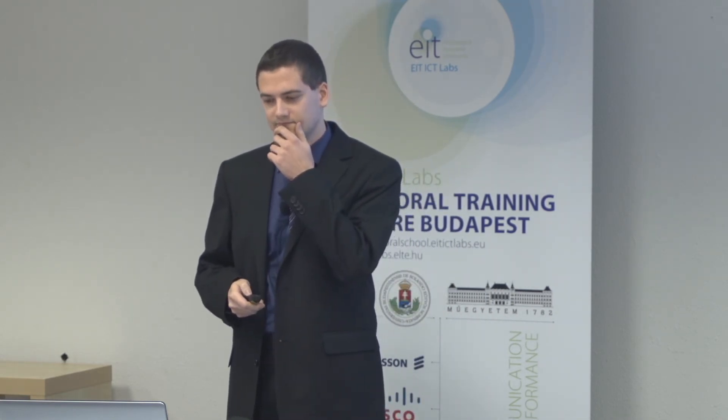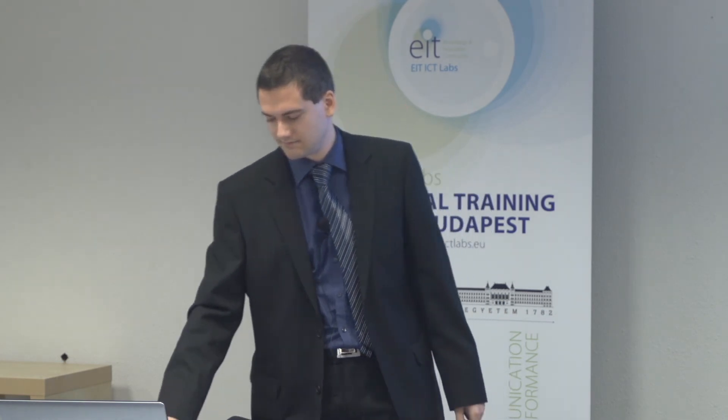Thank you very much. Maybe we can have questions. The title is Energy Efficient Wireless Sensors. In which way is what you present energy efficient? You adapt the topology, the routing? Yes. There are so many topics connected to energy efficiency that we have to consider them in parallel. Alright. Thank you very much.